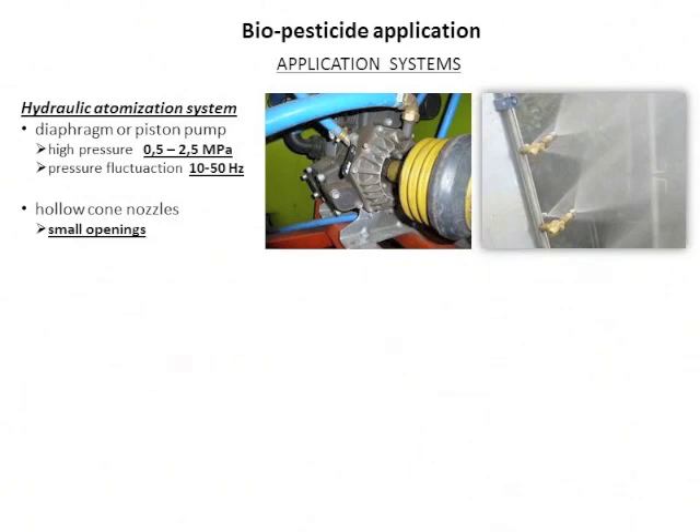There are two atomization systems used in orchard sprayers. The most common is a hydraulic atomization system using a diaphragm pump that generates high pressure up to 2.5 or even up to 3 megapascals. The pressure fluctuates at a high frequency up to 50 Hz — 50 times per second — from vacuum up to 3 MPa. The liquid is atomized by hollow cone nozzles with very small openings and very turbulent flow through the nozzle.